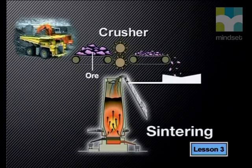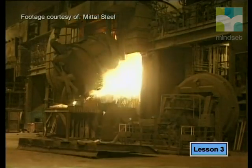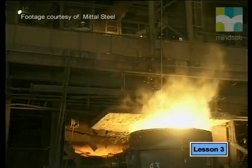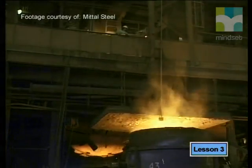Next, the iron ore is formed into pellets and sent to a blast furnace for smelting. A blast furnace is a huge tower-shaped structure made of steel and lined with heat-resistant bricks. The iron ore is fed into the top along with lime and coke. We're not talking about drinks — coke is coal that has been heated until it is almost pure carbon, and lime is calcium carbonate.